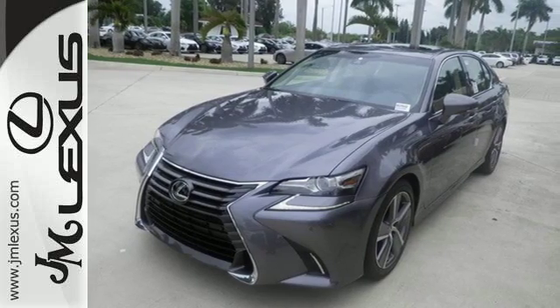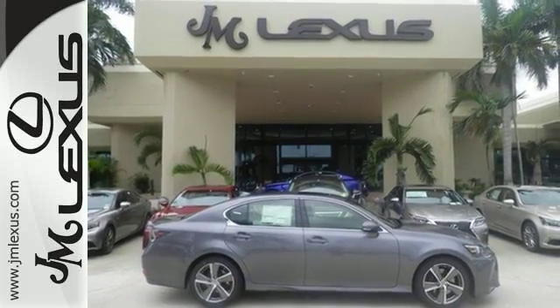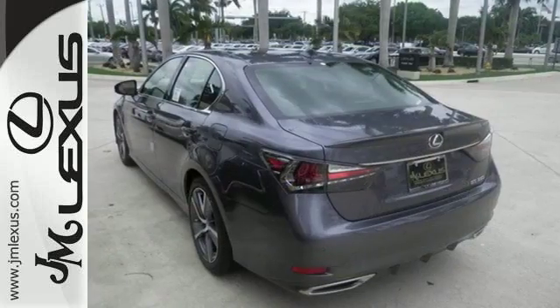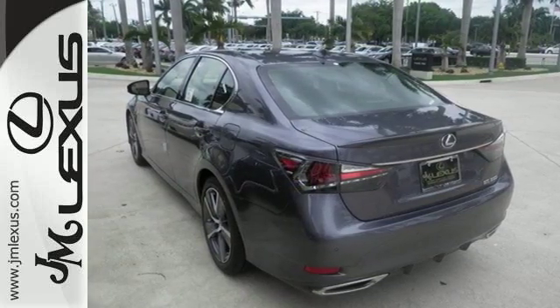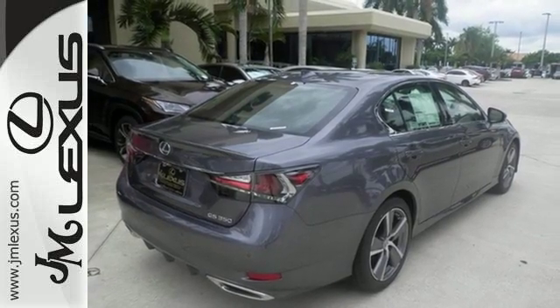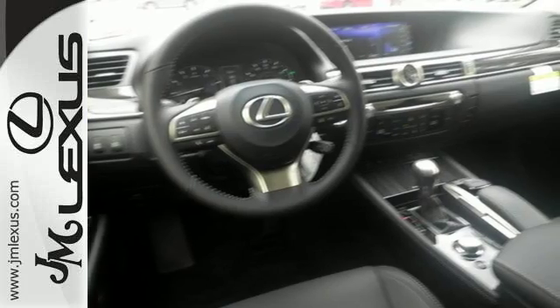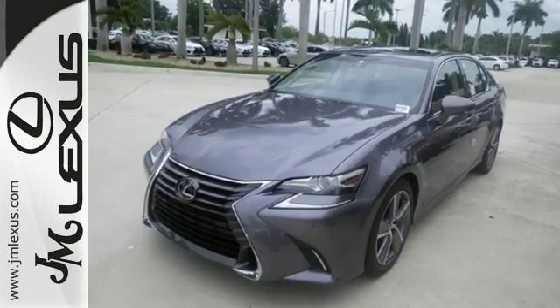The cockpit is spellbinding in its luxury and is also designed to give you the optimal driving feel. Smart access, homelink, and Siri Eyes Free add convenience, while smart stop technology and blind spot monitor with rear cross traffic alert add safety, giving you a complete experience that will take your breath away completely.